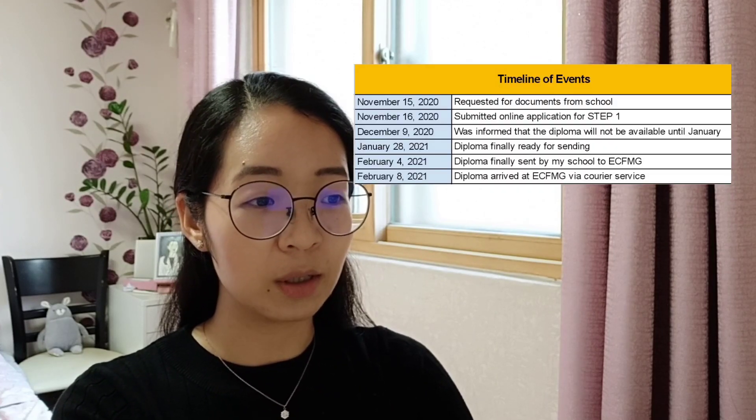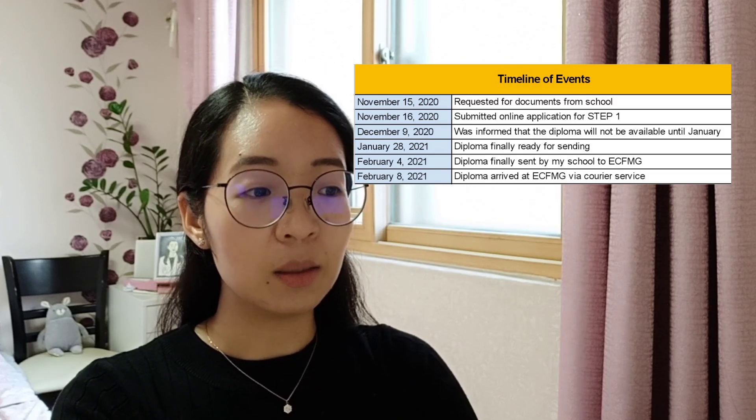Based on the tracking number, I verified that on February 8, 2021 — four days after they were sent — the diplomas arrived at ECFMG. Around that time, people were saying it was taking roughly four weeks for ECFMG to respond. I waited about four weeks but wasn't getting any email. I noticed people in my group chat were getting replies much earlier than I was, and I realized they had emailed ECFMG directly.